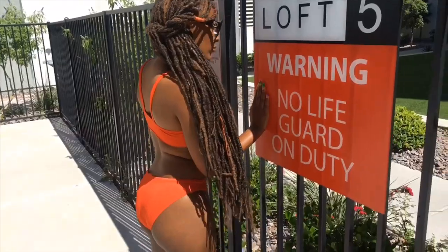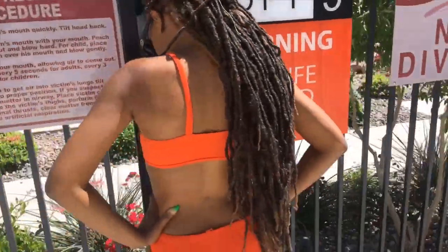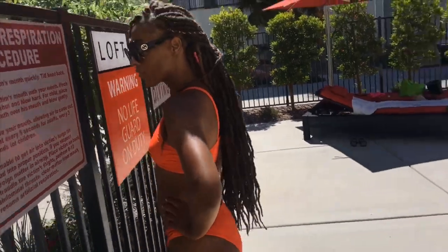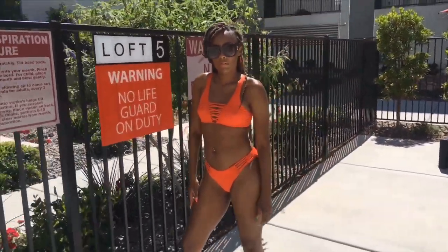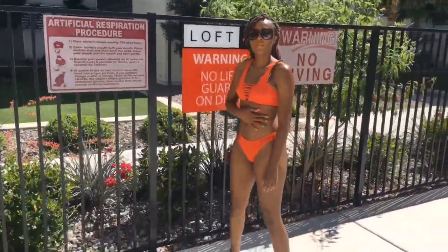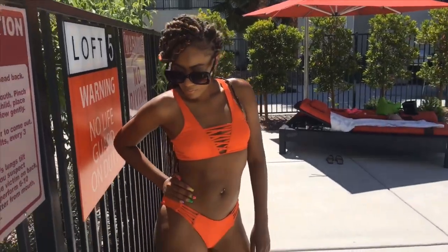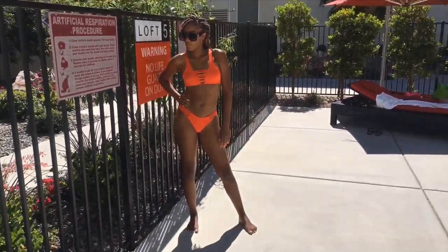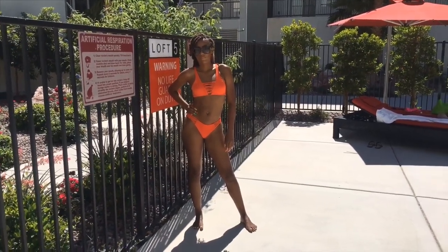This next bikini isn't my favorite — it's okay. This is an orange cutout bikini. I love the top, but the bottom I'm not a big fan of because it isn't high leg. It doesn't give you that hourglass shape the way a high leg does. The color is super cute and the quality is really nice, I'm just not a fan of the bottoms. I got this from Gotchi in a size medium and I'd rate it an eight out of ten.